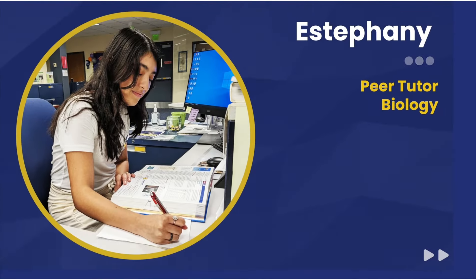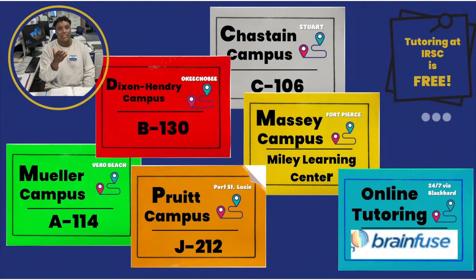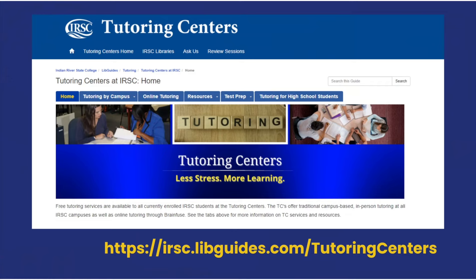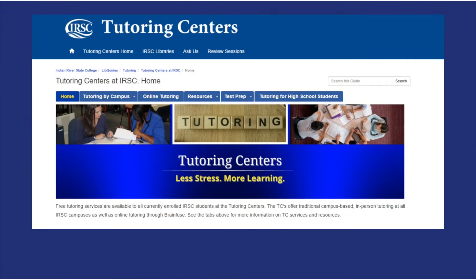When you're ready for a helping hand, just visit us in person at any of our five campus locations, or visit us online at the link provided on the screen for locations, tutor schedules, and tutoring center hours.